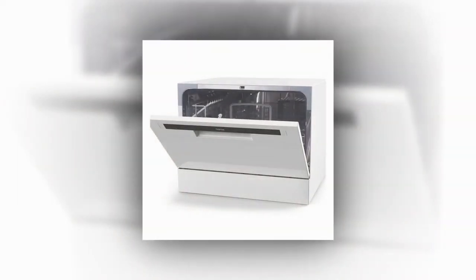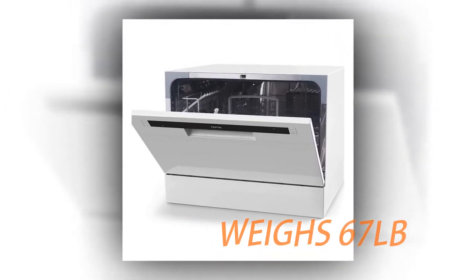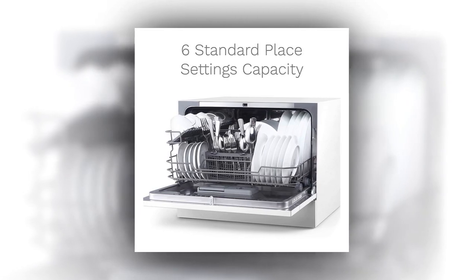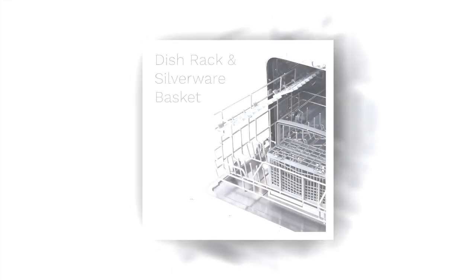This small dishwasher measures about 17 inches by 19 inches by 22 inches and weighs in at about 67 pounds. It connects to your sink with no tools and little setup, making for easy installation and breakdown. This dishwasher is great for small apartments without one, outdoor events, boats, and RVs.